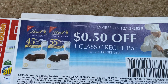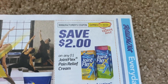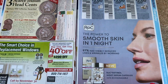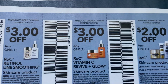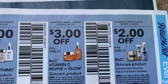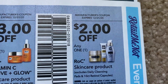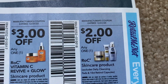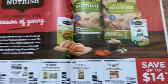Lint — 50 cents off of the Classic Recipe Bar. We do not have anything else there except for some Rock coupons: Line Smoothing, the Vitamin C Revive and Glow, and any Rock Skin Care including the pads and face cleansers — $2 off. Some good coupons. Hopefully we can get that CRT to come back.